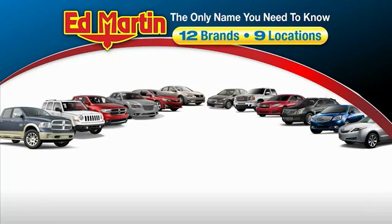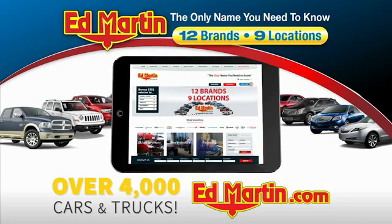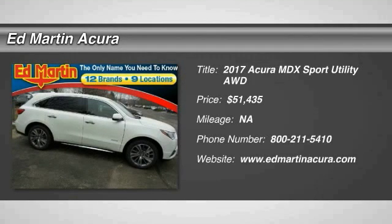Thank you for clicking our video. You can also shop over 4,000 more cars and trucks online at edmartin.com. Make a great choice today with the 2017 MDX.